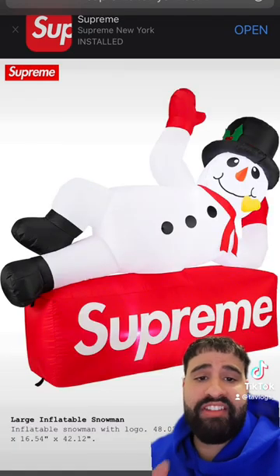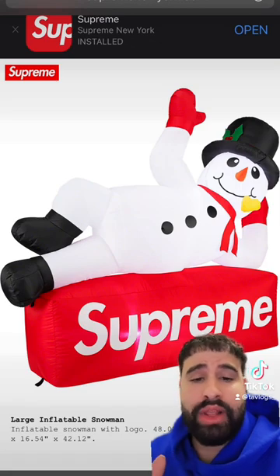Christmas is my favorite holiday, and to have Mr. Frosty himself laying on a Supreme box logo — this is a must cop.